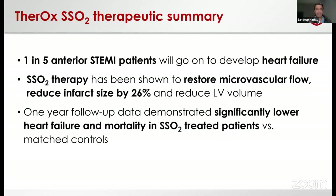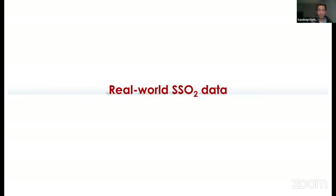In summary: one in five anterior STEMI patients will go on to develop heart failure — that number hasn't changed a whole lot. That heart failure may be very well managed, like the patient I opened with, but they still have heart failure — a now 37-38-year-old gentleman who will have a lifetime of LV dysfunction with an EF that doesn't go above 40%. SSO2 therapy has been shown to restore microvascular flow, reducing infarct size by about 26%, improving LV geometry and volume, with a significantly reduced incidence of heart failure and mortality in SSO2-treated patients versus matched controls.